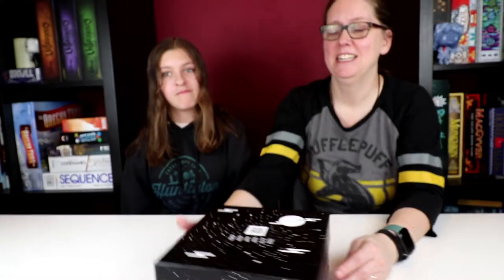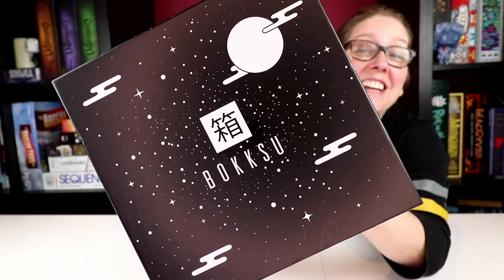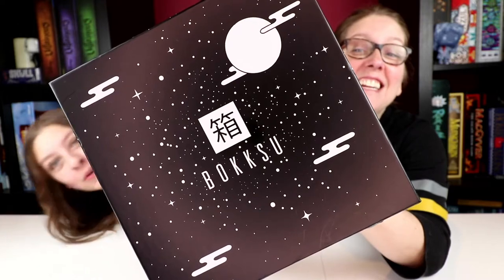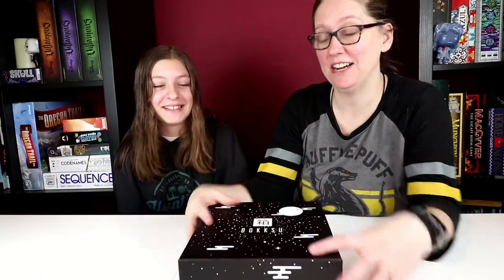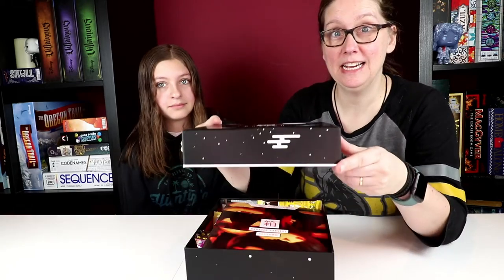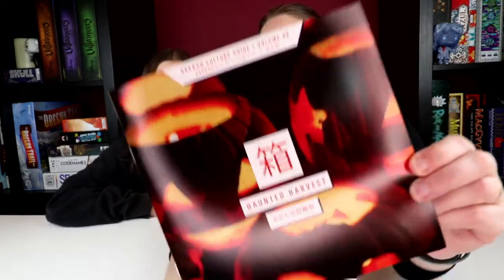Like unboxing! So we have here received Bokksu, a Japanese sort of snack treat box. I really love the design of this box. Lift the lid up for magic. Bokksu Culture Guide Volume 6 — Haunted Harvest.